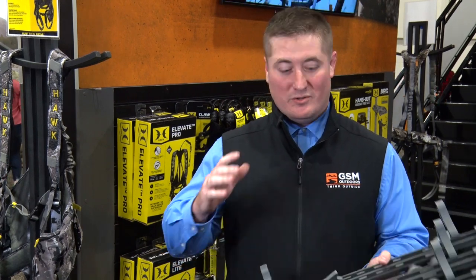Hi, I'm Chris Duncan with GSM Outdoors and with Hawk. At Hawk, we've got a full line of products for all hunters, everything from ground blinds to climbing sticks, tree stands, and accessories.